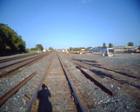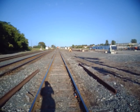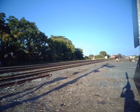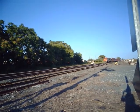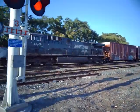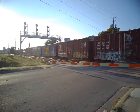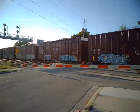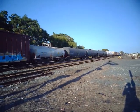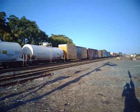All right, we got CNM397 coming down the line with CN 3011 leading and Norfolk Southern 4624. Here comes the next consist.